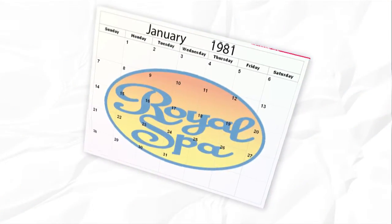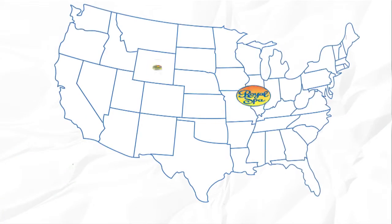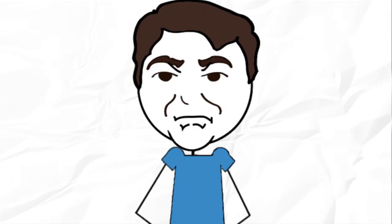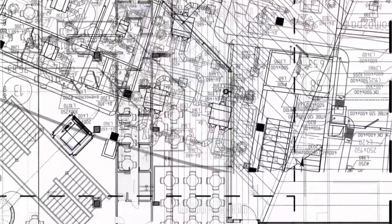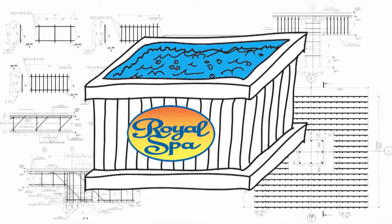Royal Spa started in 1981 by building hot tubs pretty much like every other hot tub manufacturer. Royal Spa quickly became one of the most successful spa companies in the country. As a businessman I was happy. As an engineer I was not. I was just not satisfied building hot tubs like everyone else.